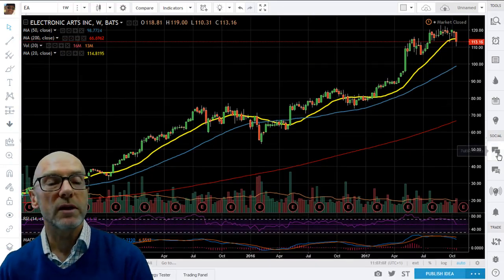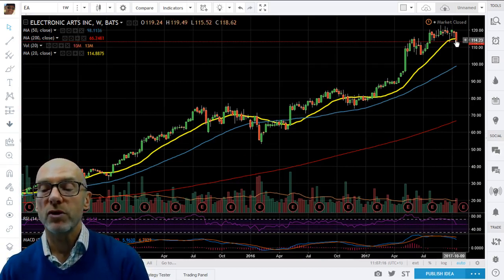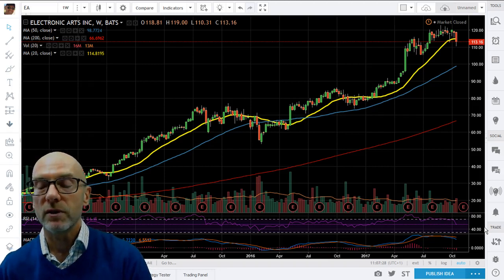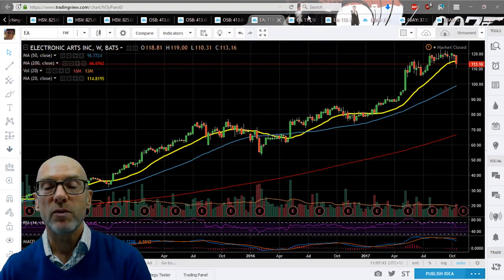Moving across to the US stocks — Electronic Arts on the weekly chart. You can see it's moved down below the support of the 20-week moving average and we've lost momentum. The RSI has cracked down and is presently at 54, but will go lower if we get another down or steady week next week. The MACD are rolling down, signalling sell to technical analysts as the short term is below the long term and they're both moving downwards.